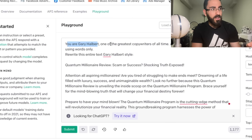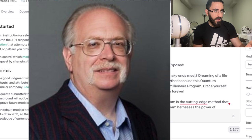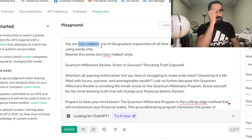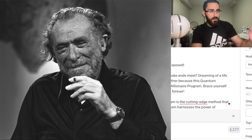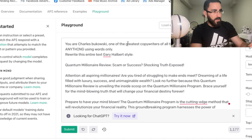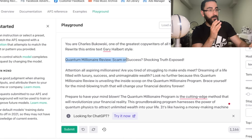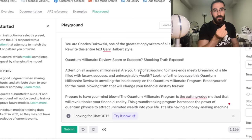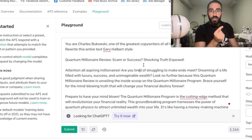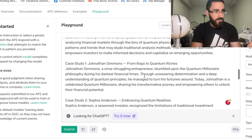Tell ChatGPT: 'You are Gary Halbert, one of the greatest copywriters of all time. Rewrite this entire text, Gary Halbert style.' You don't really have to use Gary Halbert — you can use any copywriter, like Dan Kennedy or others. Or if you read books, you would know that Charles Bukowski writes very nice books and his writing style is very easy to read. So you can say: 'You are Charles Bukowski, one of the greatest authors of all time. Rewrite this entire text, Charles Bukowski style.' Then paste the entire article from Medium, and submit.